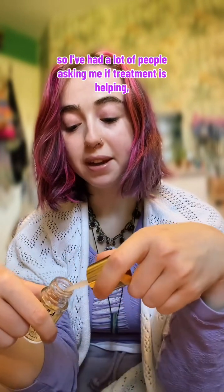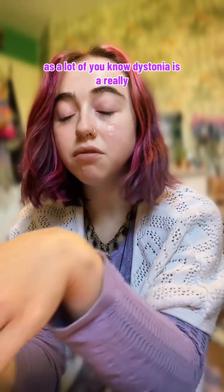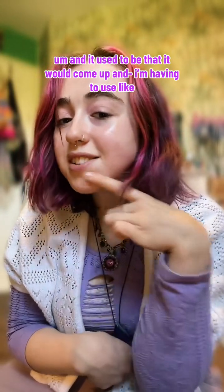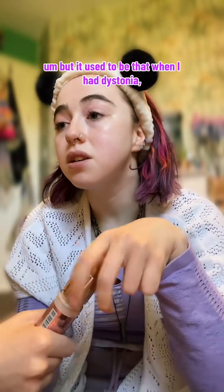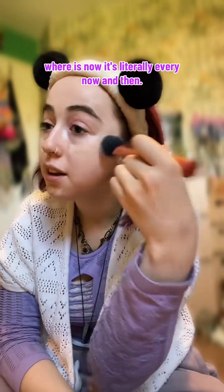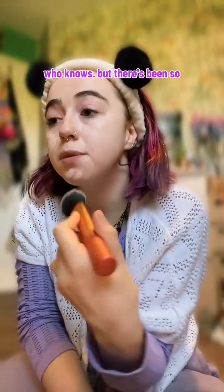A lot of people have been asking me if treatment is helping. And I know it's probably a bit of a silly time to say this, but yes — my new treatment plan has been working wonders for me. As a lot of you know, dystonia is a really common symptom of mine, but since I've been on treatment it's barely been there. This is my first dystonia flare-up in quite a long time. It used to stay for months and months and be there all the time, whereas now it's literally every now and then and it doesn't last that long. My last dystonia in my left wrist stayed for four days. I don't know how long this will last — it could only last today. But there's been so, so much improvement.